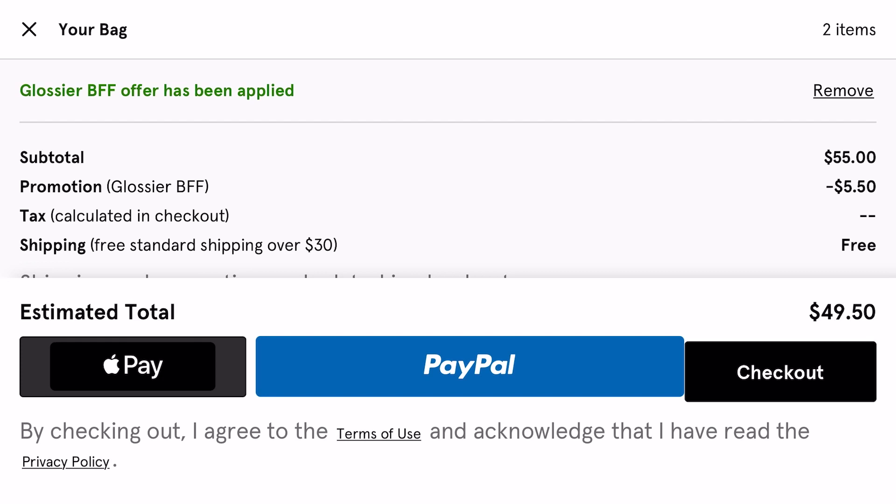My total was only $49.50 for the cookie cutter and the hoodie. I hope this helped and you guys can all get some cheaper Glossier!